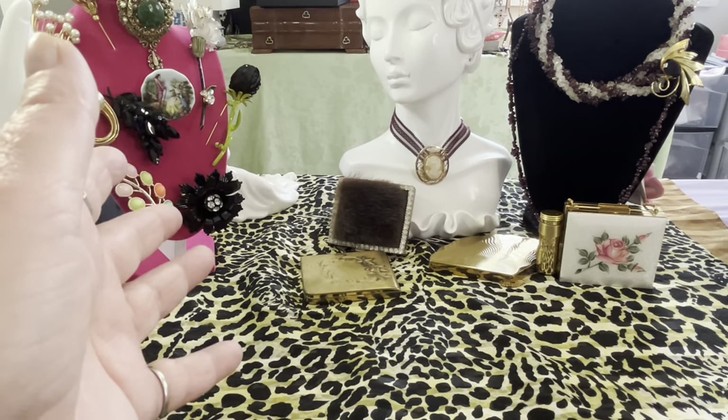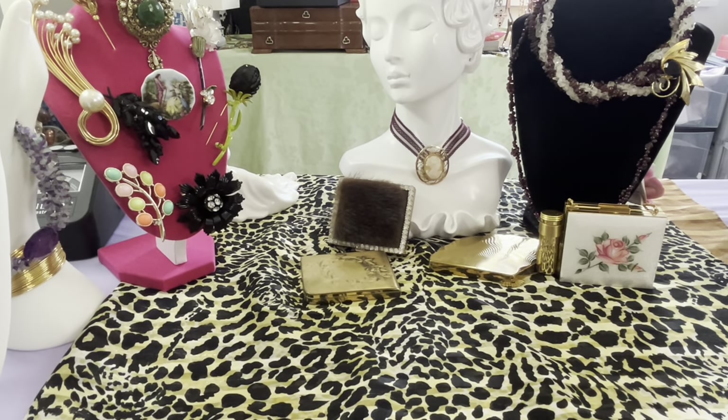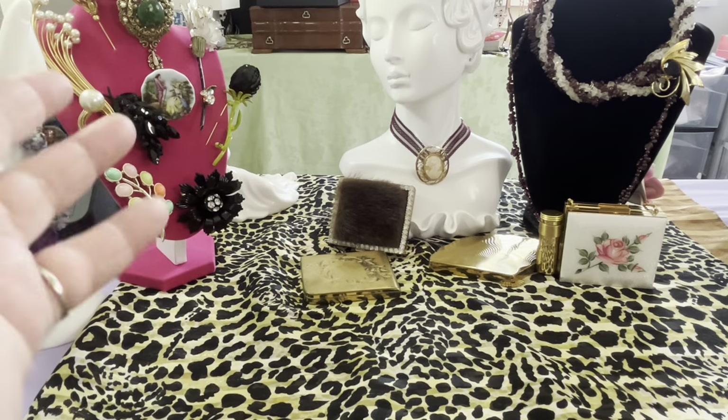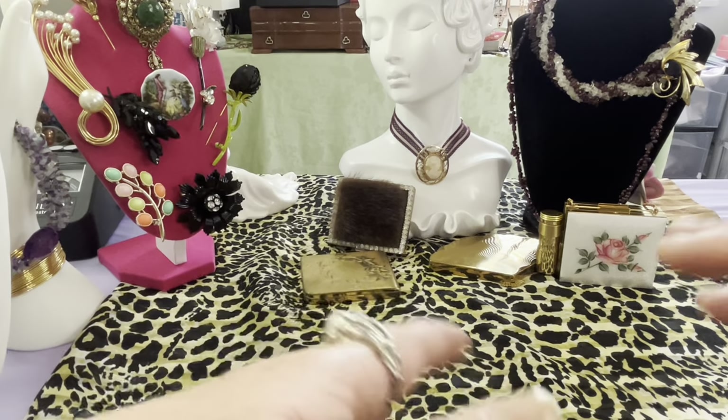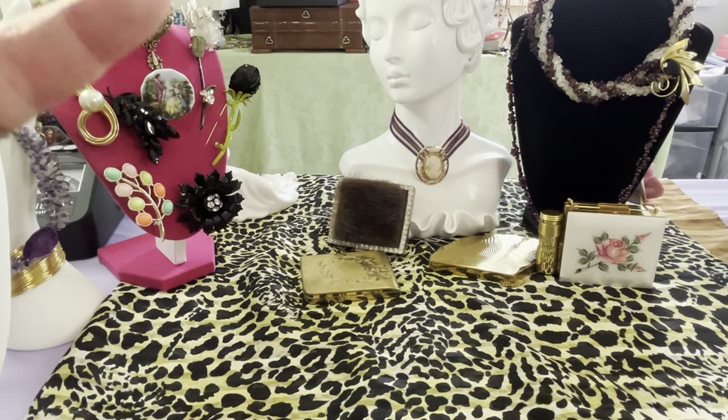I typically do a haul video on Fridays, but I did not this week because my daughter was induced for her baby. They started to induce the baby on Thursday, and I was at the hospital nonstop Thursday and Friday, so I didn't have the chance to do my haul video. But here I am doing it now along with the preview.